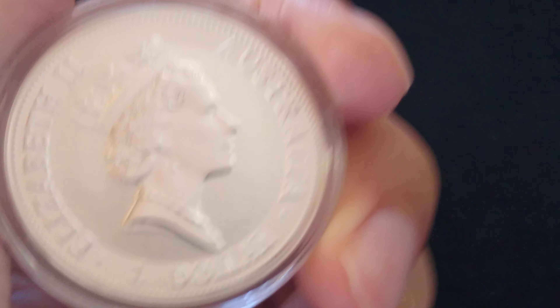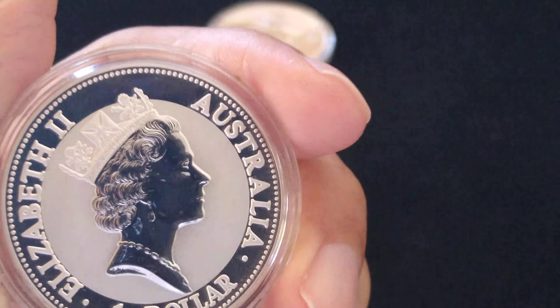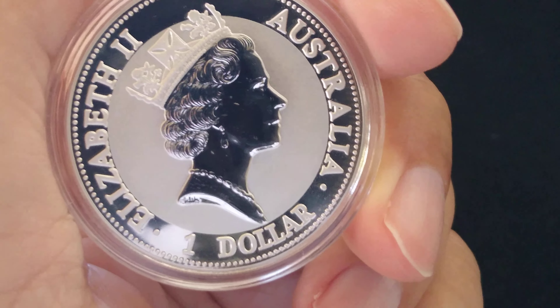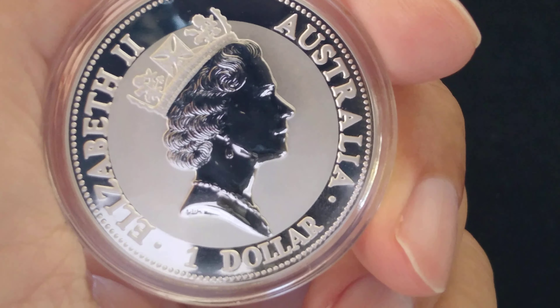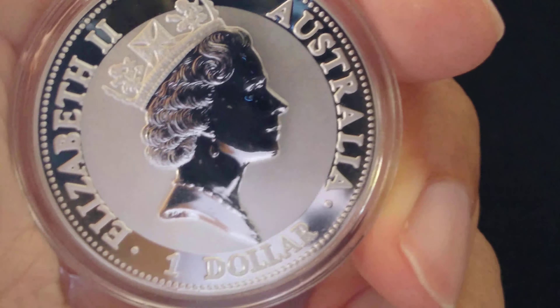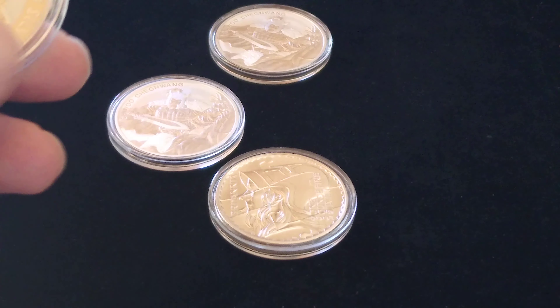I like the Kookaburra, especially the older ones — I hadn't really had those before. For most of my history I've been a generic stacker; I had a lot of poured stuff but ended up selling it. I still stack generics, kangaroos, maples, and stuff like that, but I love these collector pieces that carry a premium.